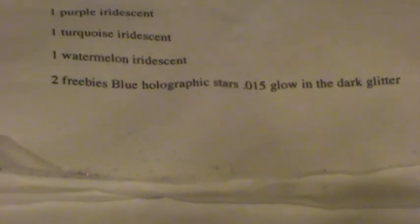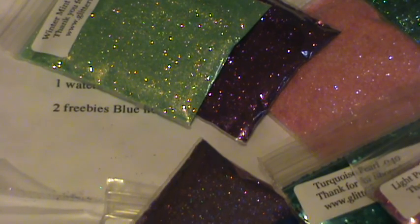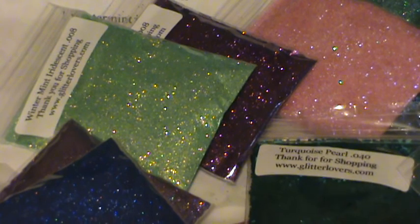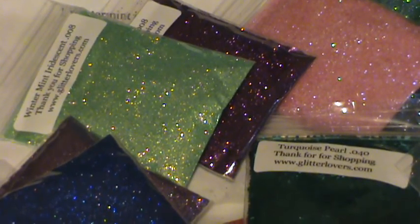So that is my haul from Glitterlovers.com. Including the shipping, I spent $12 for all of that. It's pretty great — I think it's awesome. That is it for this haul. I will talk to you guys later. Bye bye.